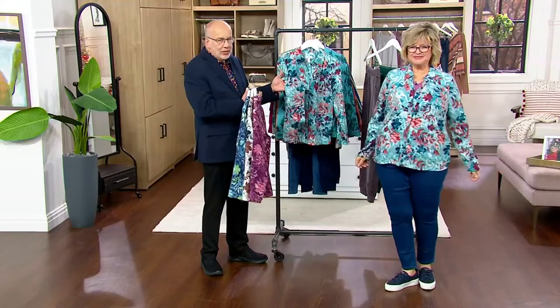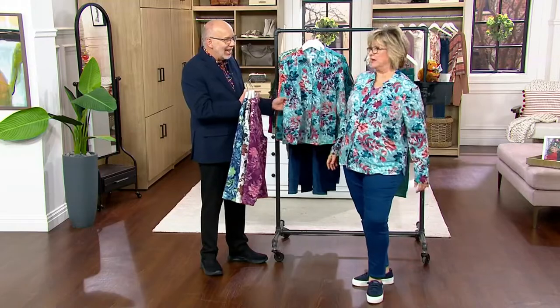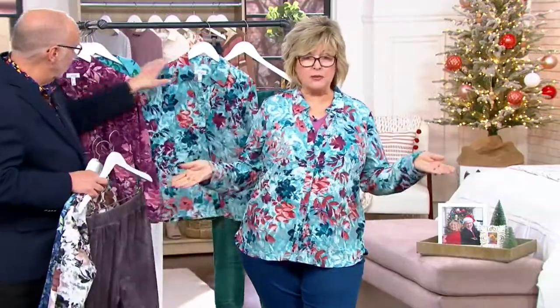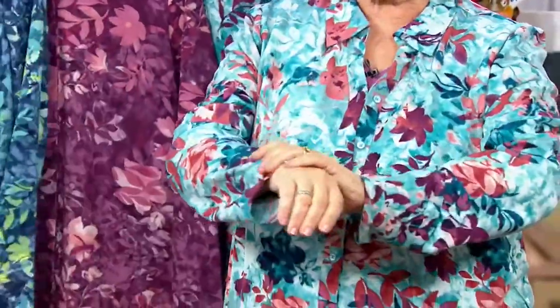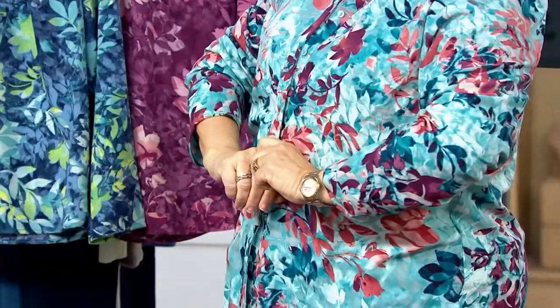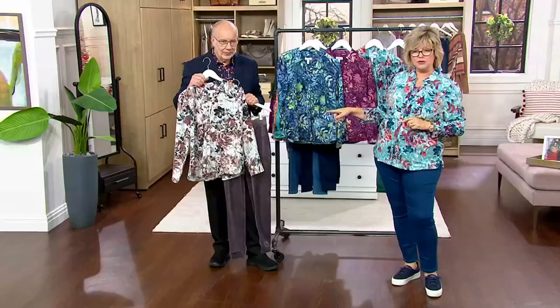I saw Carolyn before the show and I said, oh my gosh, you're wearing our new blouse — Gary almost said squirrel when she walked out. I'm wearing this over one of our hot picks as a little shacket, but you could certainly just wear it all by itself and it looks fabulous. It's got that soft collar, and the sleeve is very clean — no cuff — so you can zhuzh it back or roll it back if you wanted to.